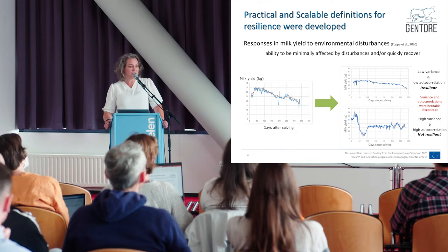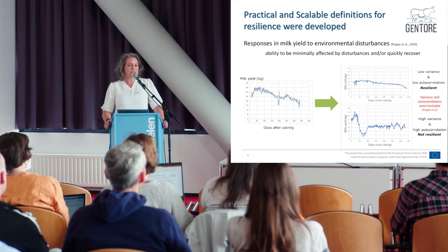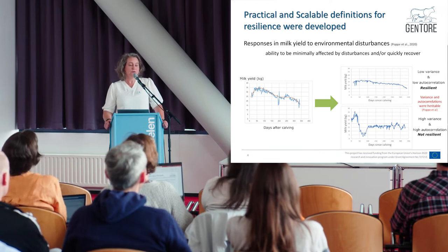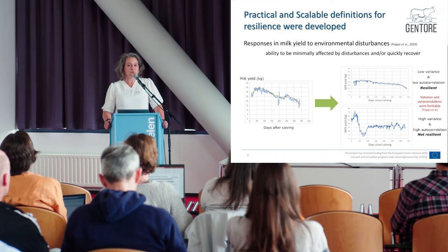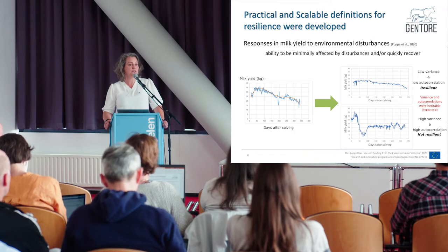On the bottom graph you see a cow with high variance and high autocorrelation values — we think this is a less resilient animal. Mariko also calculated the heritabilities of these proxies, and both were heritable, with variance having slightly higher heritabilities than autocorrelation. She also linked them to traits associated with resilience like fertility, production, and diseases. Both proxies had genetic correlations with these traits, although variance showed higher genetic correlations than autocorrelation. We concluded that variance seems to be a very good proxy for resilience.